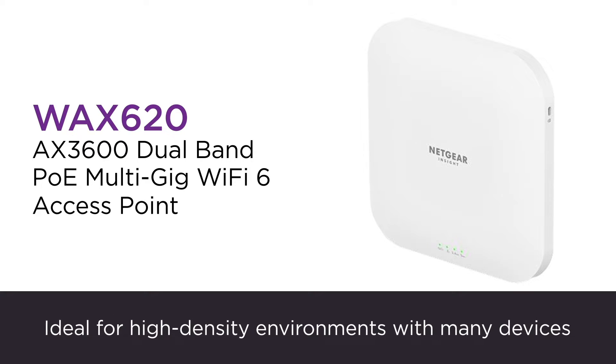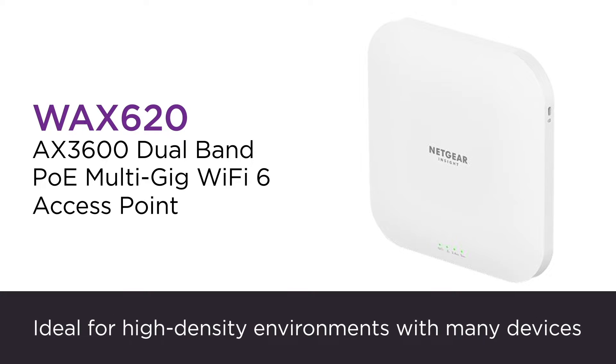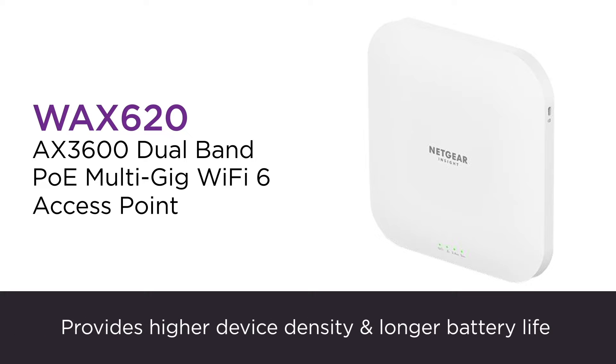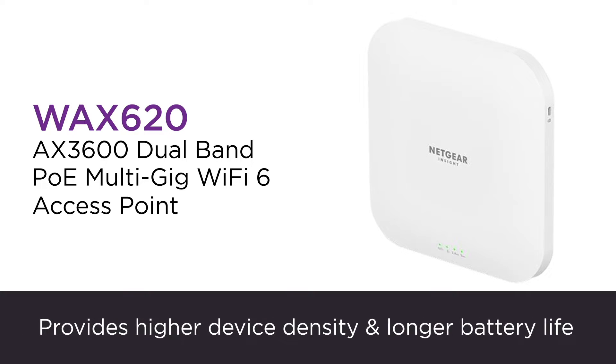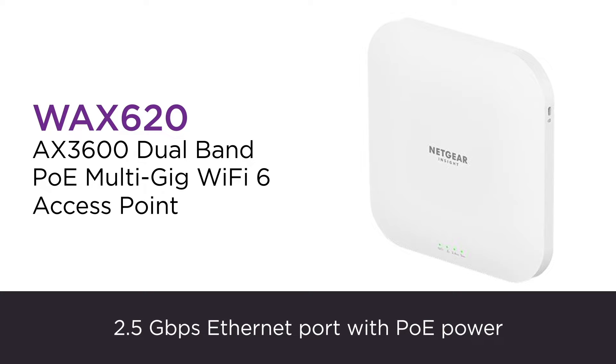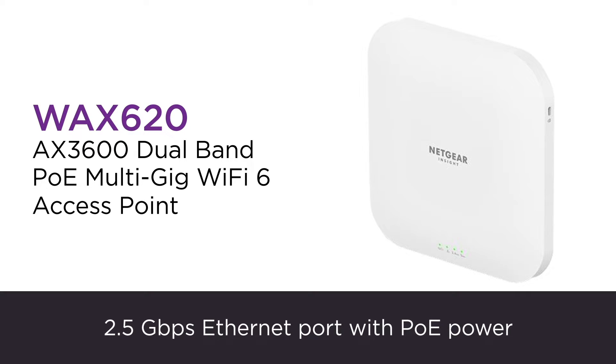The AX3600 Dual Band PoE Multi Gig Wi-Fi 6 Access Point, or WAX 620, comes equipped with the latest blazing-fast Wi-Fi 6 technology and is ideal for high-density environments with a large number of devices, offering small and medium-sized businesses enterprise-level security without the hefty price point.